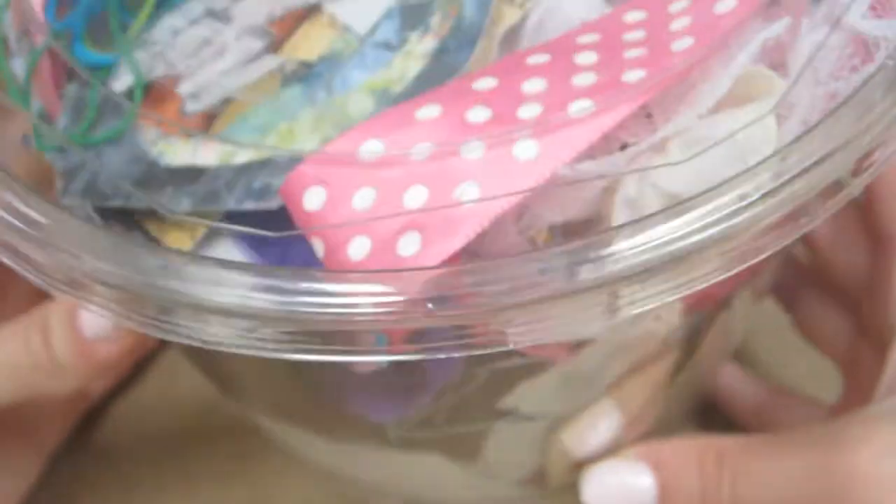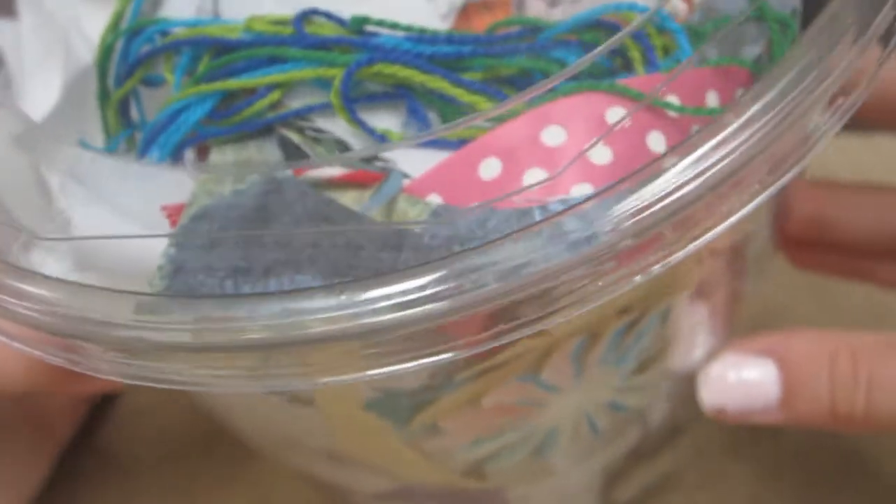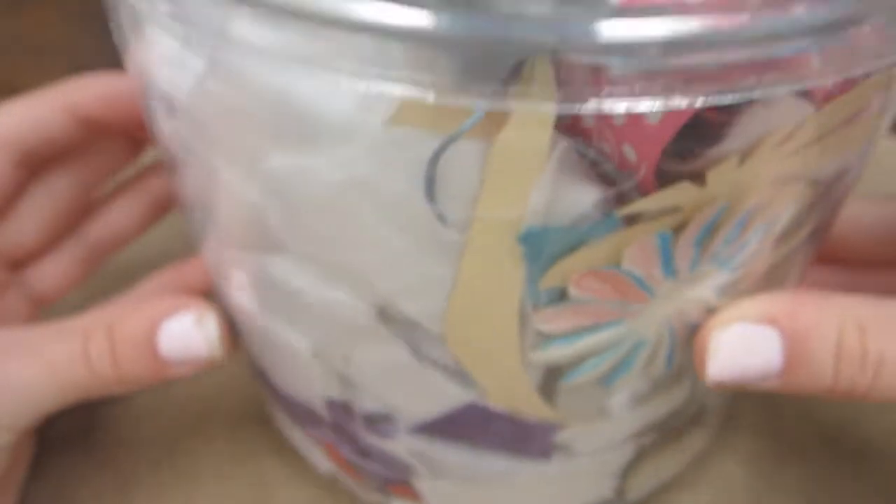I decided to put my box of craft scraps in my favorites video because recently I've been using it a lot for inspiration for my collages. If you don't know what this is, it's just a box of scraps that I love to use if I'm stuck on a collage and want to add a little something to it.